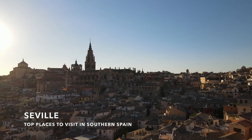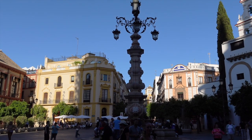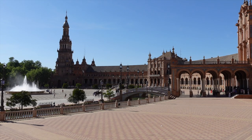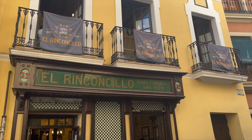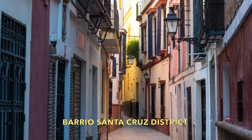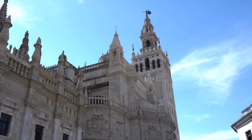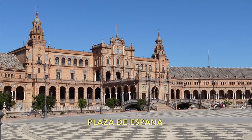Seville was the final stop on our two-week long road trip through southern Spain. It's the capital of Andalusia and is known for its historical sites, Gothic cathedrals, and magnificent plazas. There's so much to explore in Seville, but a few highlights were strolling the streets of the Barrio Santa Cruz district, one of the most picturesque sections in Seville's Old Town Quarter. Also not to be missed are the Seville Cathedral and the Plaza de España, which both showcase Seville's blend of Moorish and Gothic architecture.